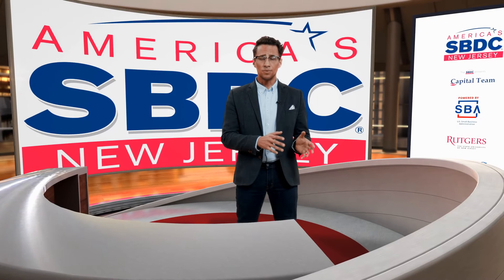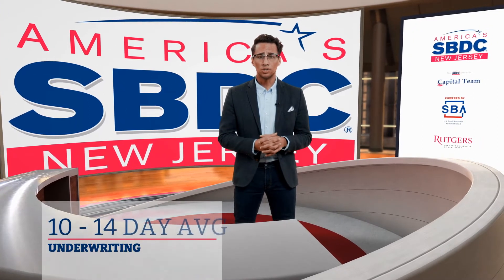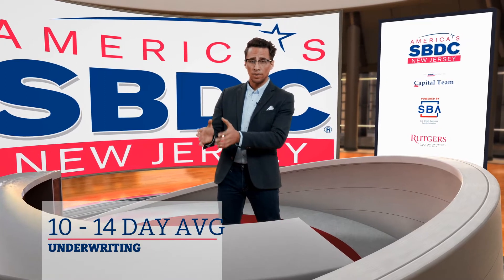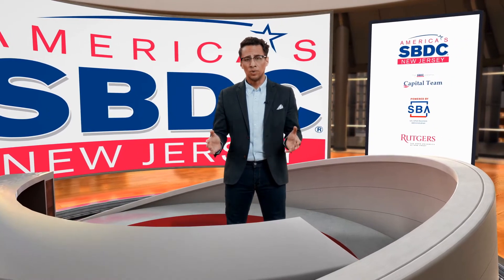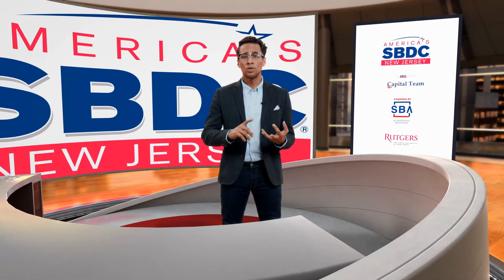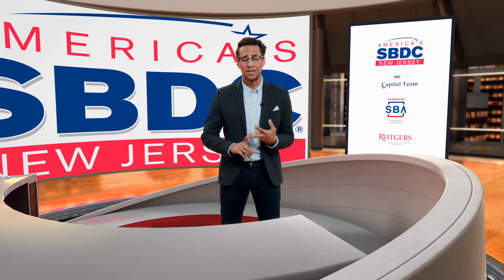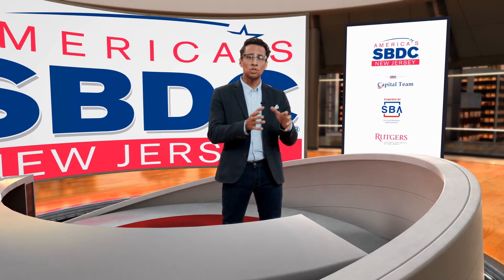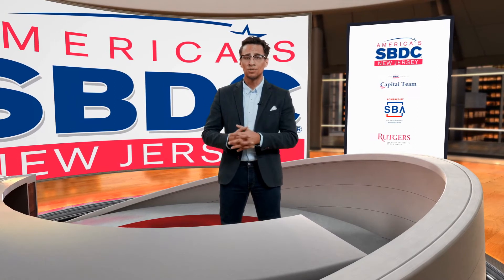Underwriting. At this stage, this is where the lender does their due diligence to make sure that the credit appetite that they have matches the credit risk of the loan package. Things that they do in this stage: they look at your personal and business credit, and they'll also look at all your personal and business debts. The idea here is to make sure that there's enough cash flow coming through to make sure that your personal and business expenses are paid.